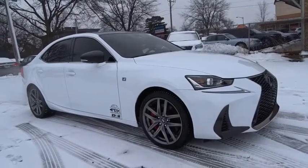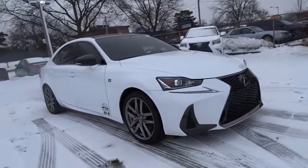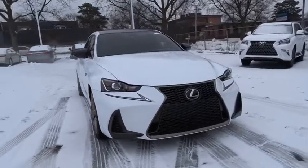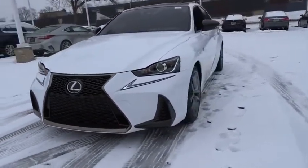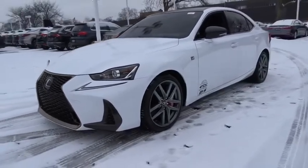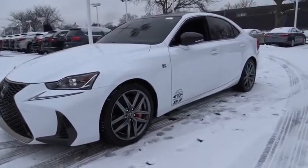Come test drive the 2017 Lexus IS. The IS is the compact luxury sedan offered by Lexus under Toyota. The IS fits the bill for sports-minded drivers looking for luxury in a compact design.